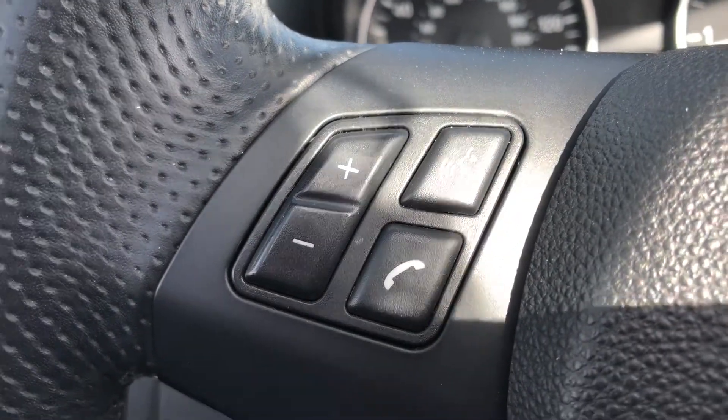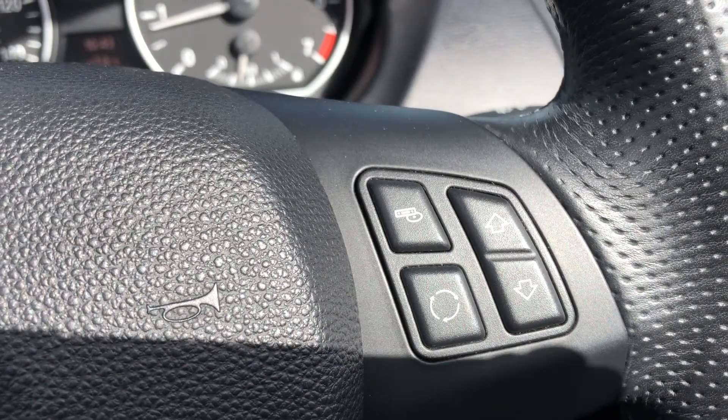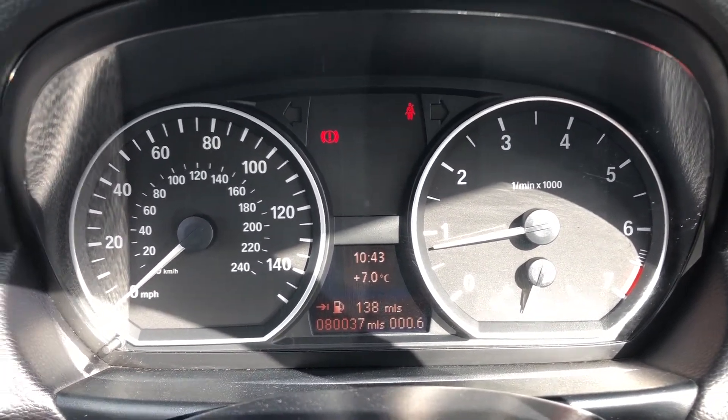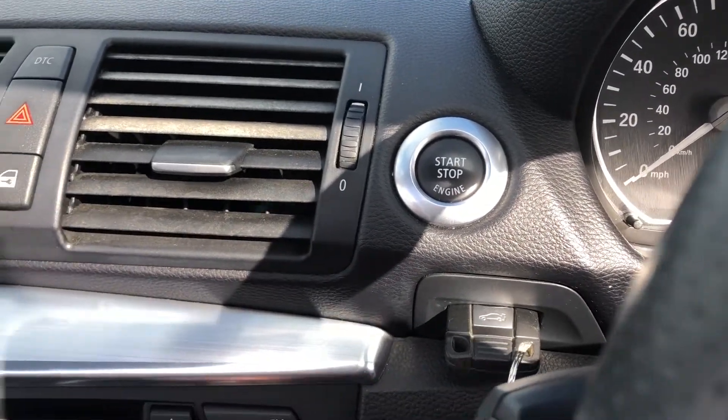You've got steering wheel controls on the left and the right, and just behind the steering wheel we also have cruise control. Your exact mileage is shown on screen just here, along with the engine start/stop button with a key insert — and both keys are included.